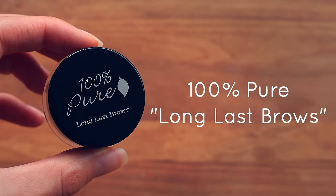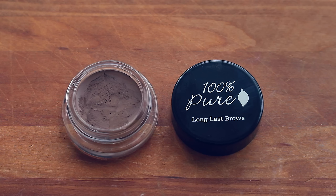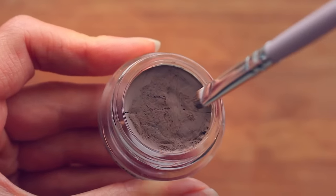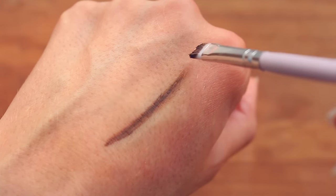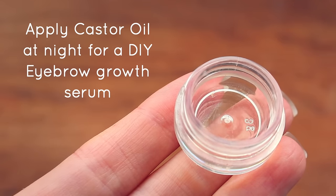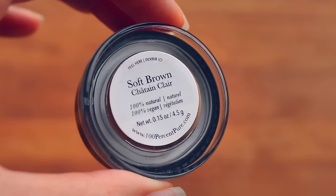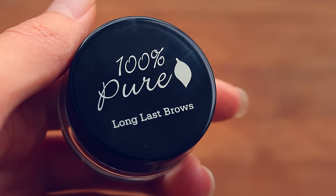Next up, I have the Long Last Brows by 100% Pure. This is basically a natural version of the Anastasia Beverly Hills Dip Brow Pomade. I find it so hard to find any natural brow products, but I can already tell this is going to become my holy grail eyebrow filler. It has a really nice amount of pigment, amazing staying power, and great ingredients — it contains castor oil and coconut oil, which promotes brow hair growth. I have the shade Soft Brown, but I wish I'd gotten Taupe as it's a bit too warm for my ashy hair color.